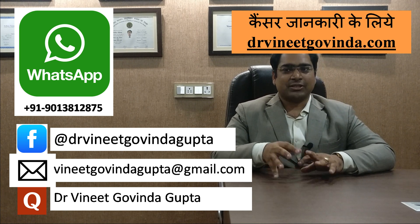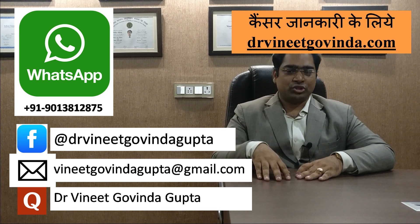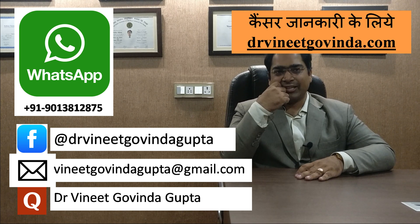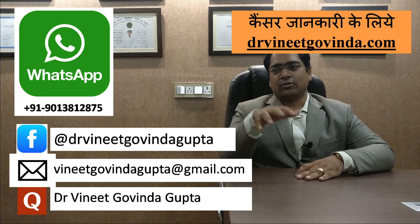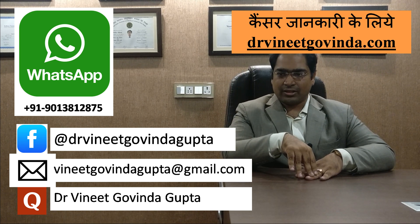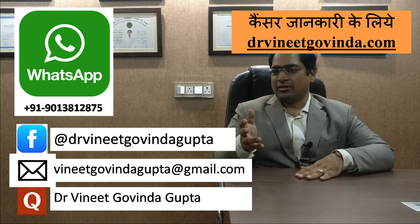Personally, I will try to answer your questions as soon as possible. If you have any suggestions or want a video on any topic, you can leave that suggestion. I am very grateful for your attention. Thank you very much.